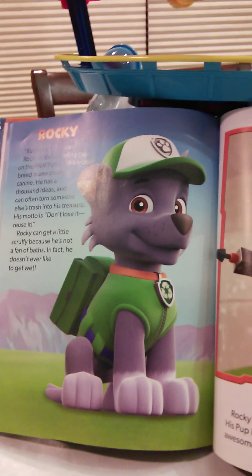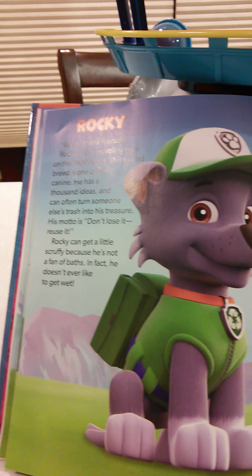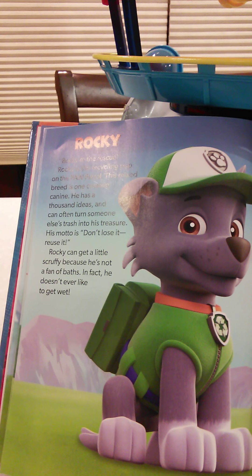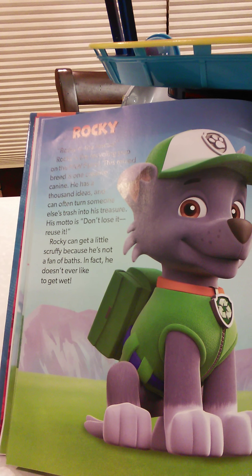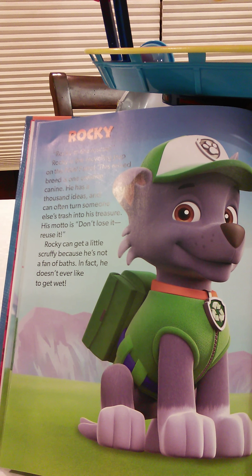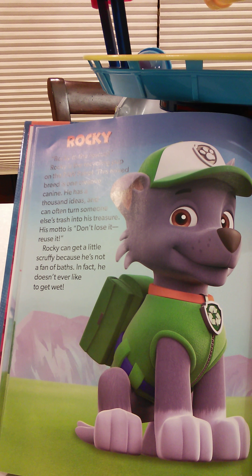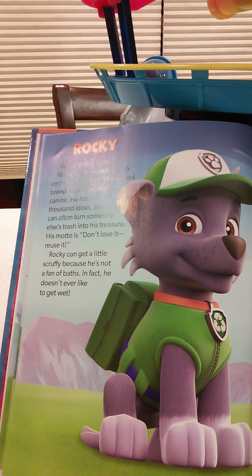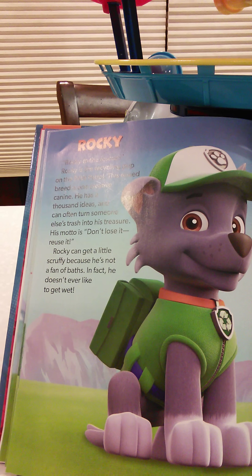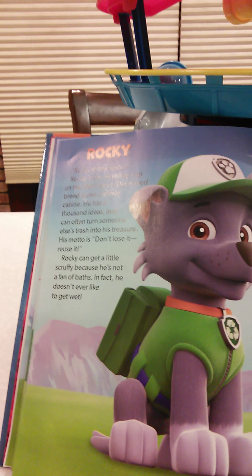Rocky — Rocky to the rescue! Rocky is the recycling pup on the Paw Patrol. This mixed breed is one creative canine. He has a thousand ideas and can often turn someone else's trash into his treasure. His motto is: don't lose it, reuse it! Rocky can get a little scruffy because he's not a fan of baths — in fact, he doesn't ever like to get wet.